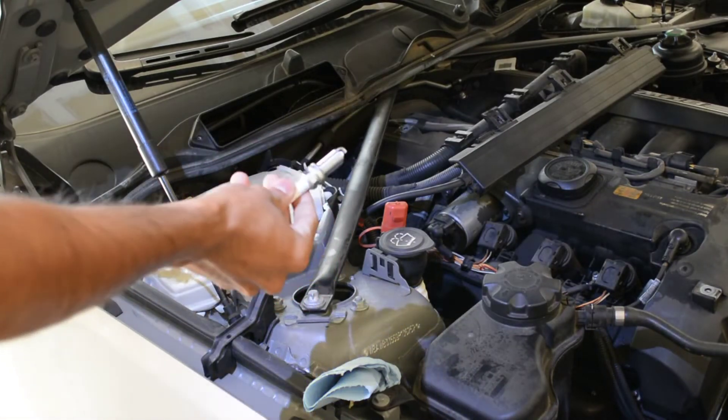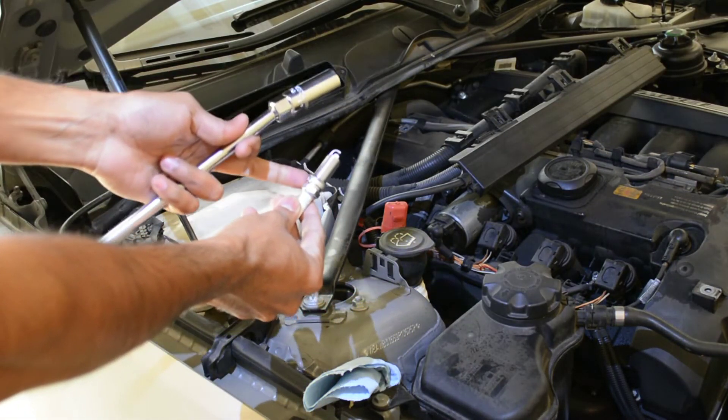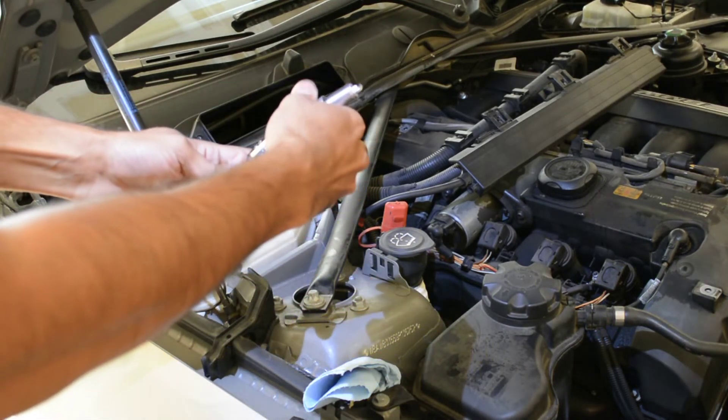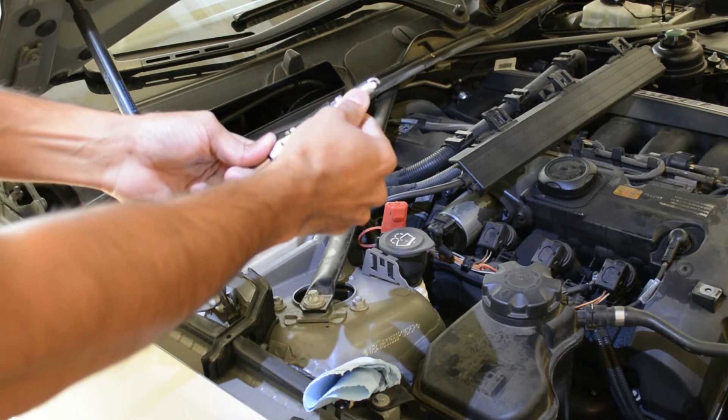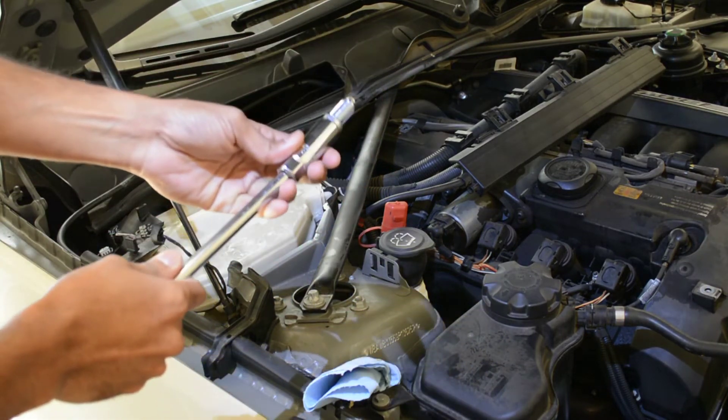This is the new spark plug — it comes pre-gapped and you don't need to apply any additional grease. I'm going to hand-tighten it first, then apply around 18 ft-lbs of torque.